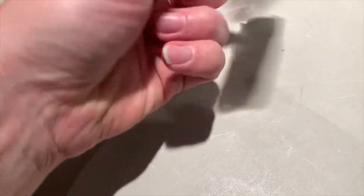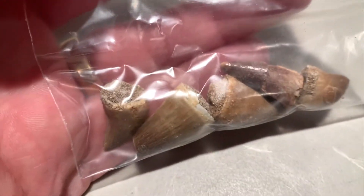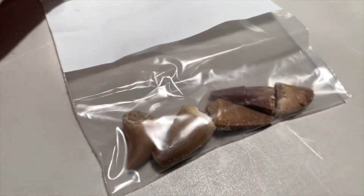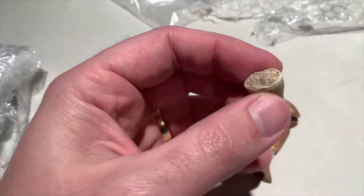I believe what this is is some minerals for jewelry making. Okay — lot 23047, 2020 Rock Auctions. Oh dude — these are fossilized dinosaur teeth! That's right, fossilized dinosaur teeth for jewelry making. I'm touching something that is — I don't know — 50, 60, 70 million years old. This was in the mouth of a dinosaur at one point.